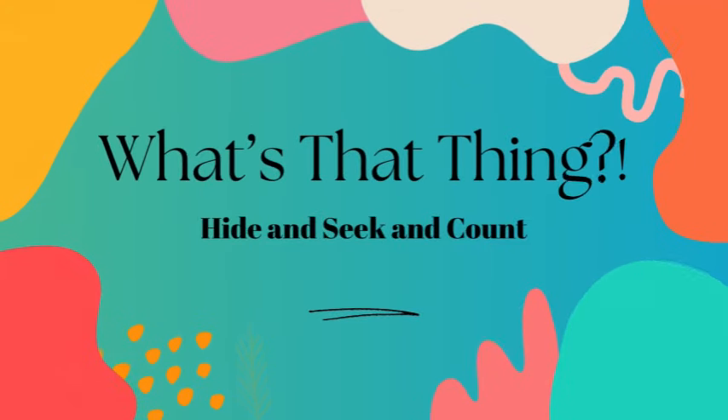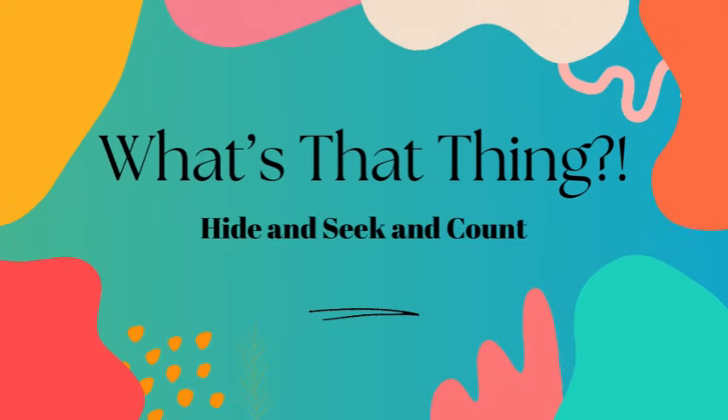Hello and welcome to What's That Thing? My name is Whitney and today we are playing hide and see you can count.